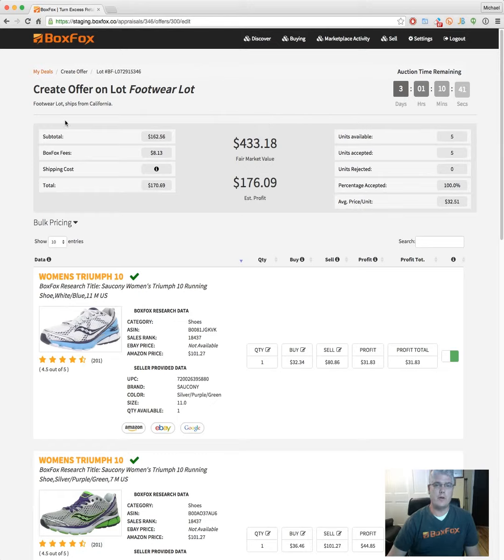I'm going to give you a little bit of a demo here, so bear with me. At the top here you're going to see your totals box, and if you were to submit this bid right now your total including fees would be $170.69.